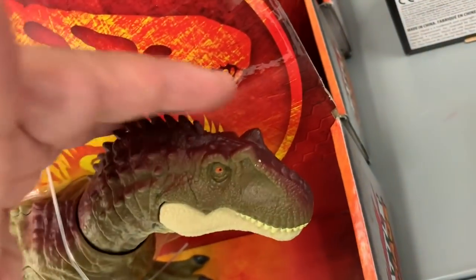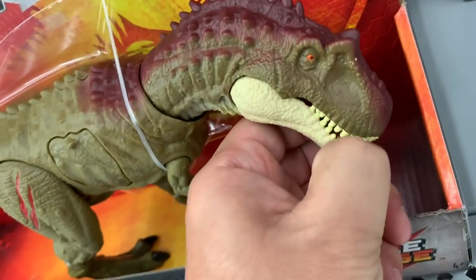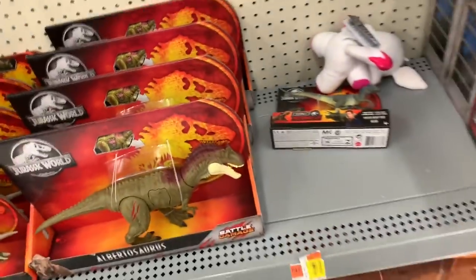Oh, it's a cute one. Cute little dinosaur. Oh, does his mouth open? Cute. Dangerous!